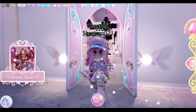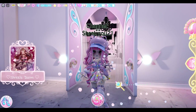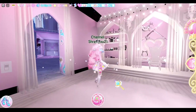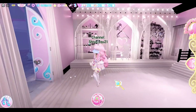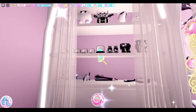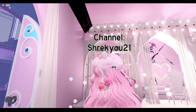I spent a ton of diamonds and time on this dorm, so I hope you guys are excited to see it. Here's my dorm — I'm just gonna go through it real quick and then show you in detail after. Let me get my crystal ball pass out.